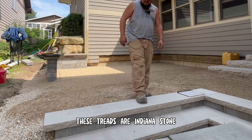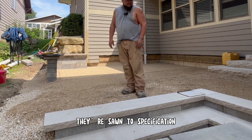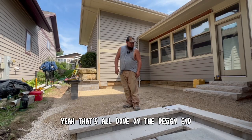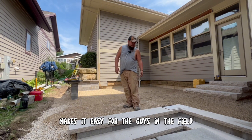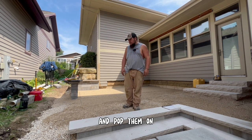These treads are Indiana stone. They're natural stone, sawn to specification. That's all done on the design end. It makes it easy for the guys in the field — we bring them out, line everything up, and pop them on.